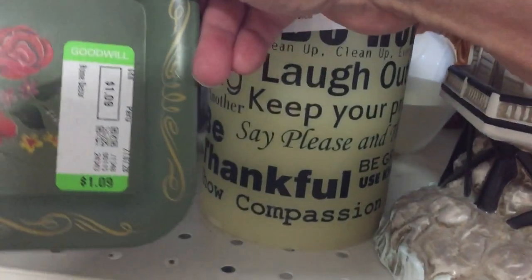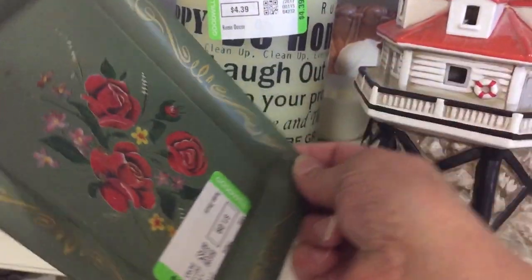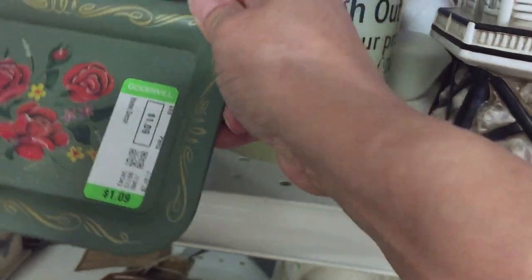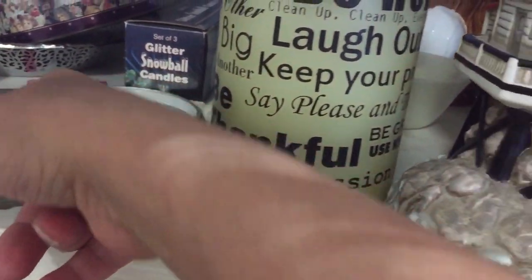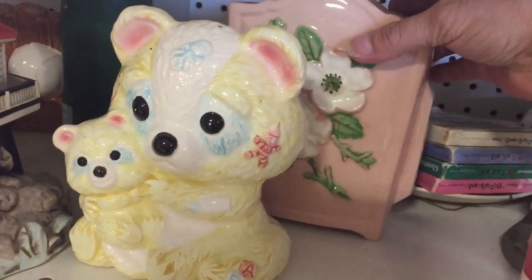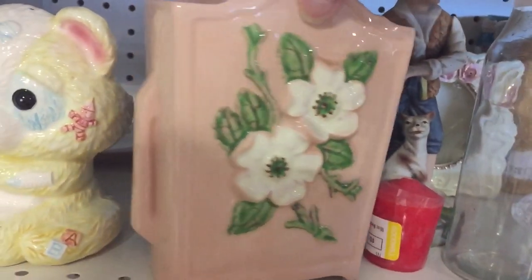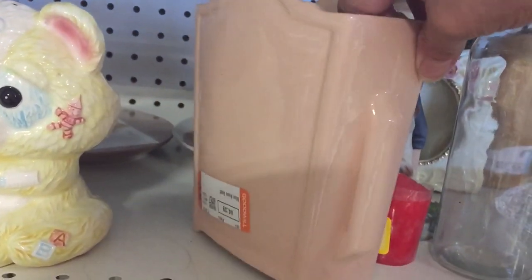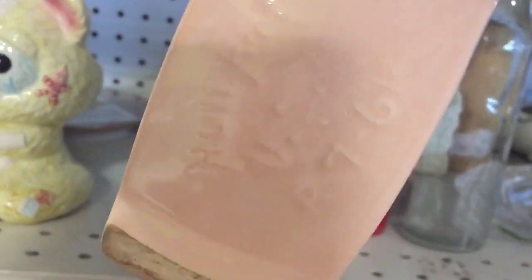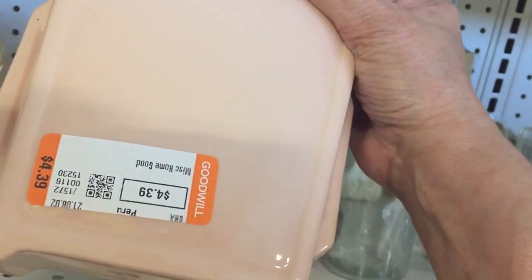And then I see a tin tray — on the back it says it's a tin tip tray, looks like it came from an antique store, but maybe at one time it was used by restaurants for the waitress's tips. And then I noticed this planter — I thought it was Hall, and I do believe it is. It looks brand new actually, I think it was a piece from the 60s maybe. It was only $4.39, so I did pick that up.